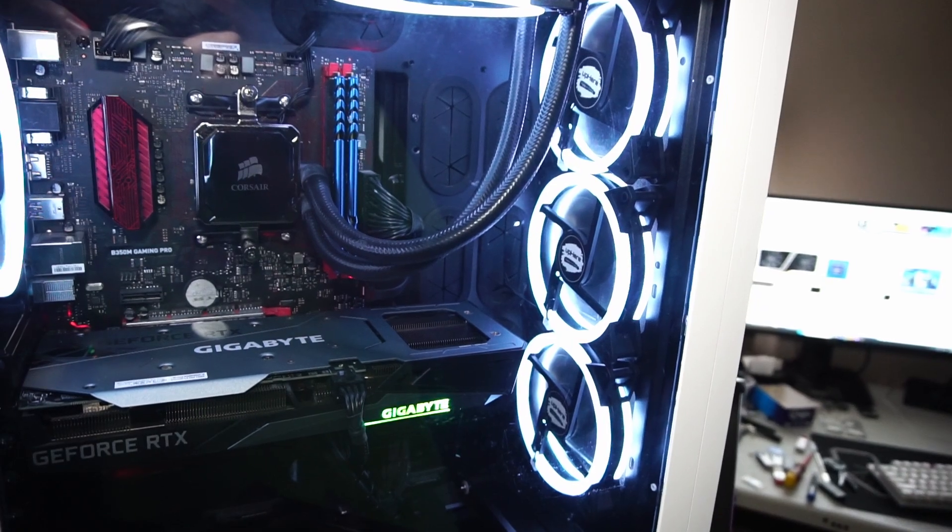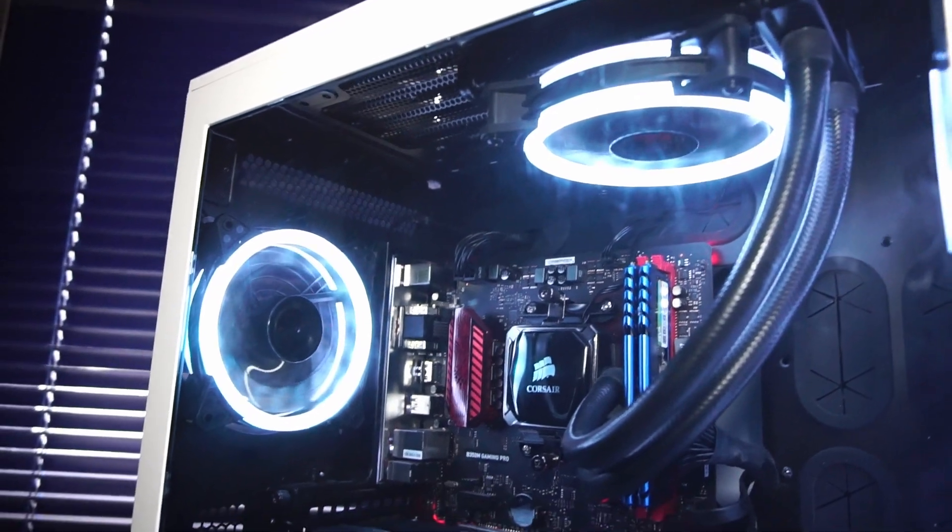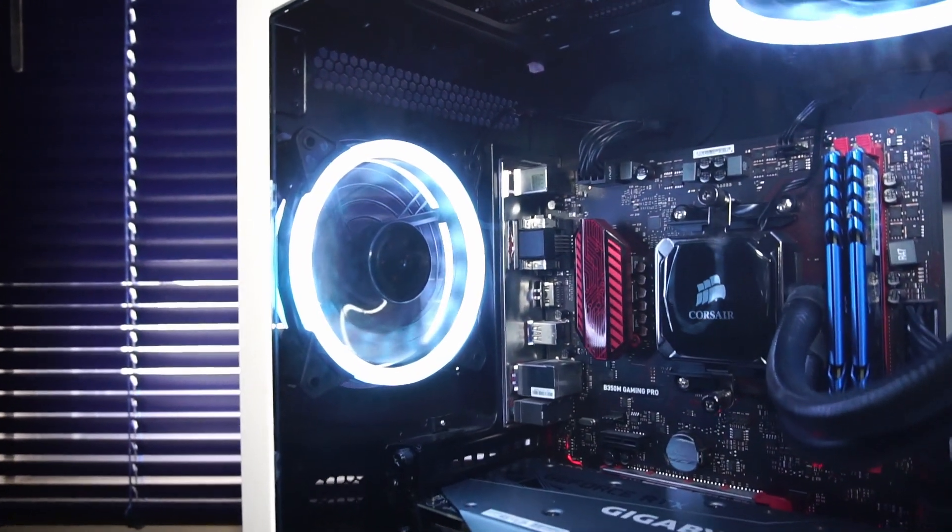For additional cooling, we have three air intake fans, and for exhaust, one is strapped to the radiator of the CPU cooler and one is installed in the rear.